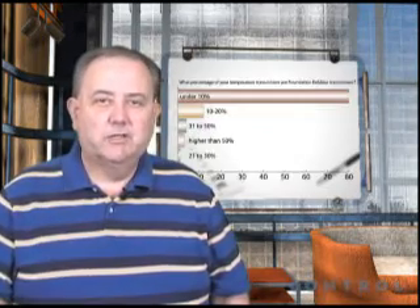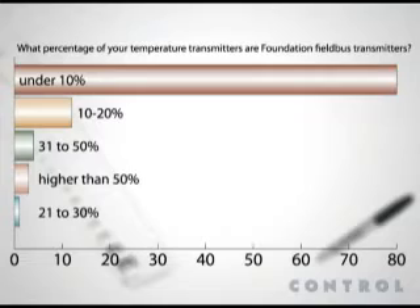Slightly more of our respondents said they had Foundation Fieldbus temperature transmitters, but only slightly. 80 percent said the number of Foundation Fieldbus-enabled temperature transmitters at their plant was less than 10 percent of the total. After nearly two decades of vendors extolling the virtues of Fieldbus-enabled transmitters, whether HART or PROFIBUS or Foundation, it seems the end-users haven't taken the bait in any quantity yet.